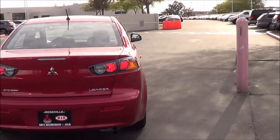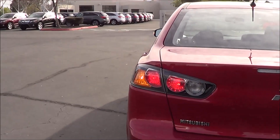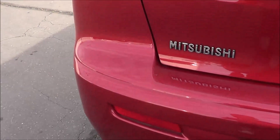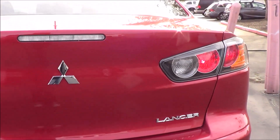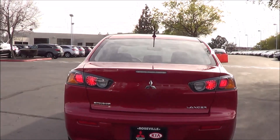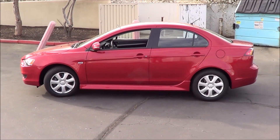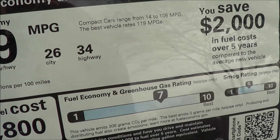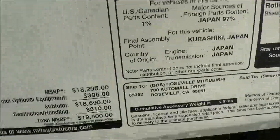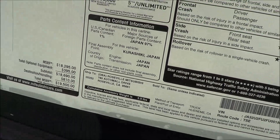Coming to the rear, you have a rear window defroster and a pretty stylish rear end. You also do have rear reflectors. EPA estimates, as I said, are 26 in the city and 34 on the highway. The total vehicle price for this particular one is $19,500, which is actually kind of expensive.